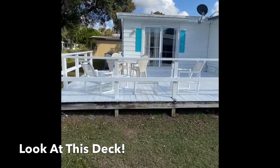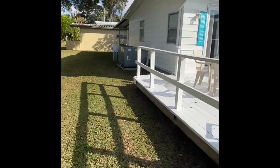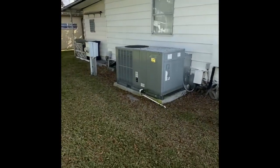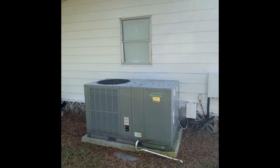Put an umbrella out here, put a grill, enjoy your afternoon in the Florida sunshine. This home does have central AC. This AC unit here is just a few years old, sitting on a nice sturdy concrete pad, ready for years of use.